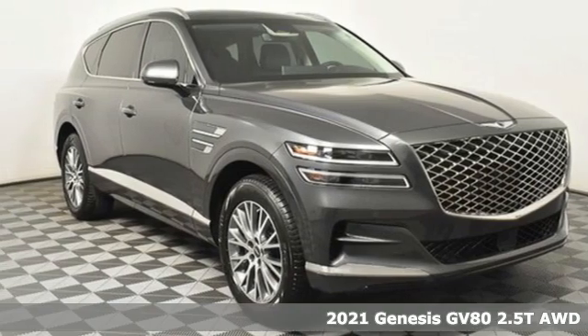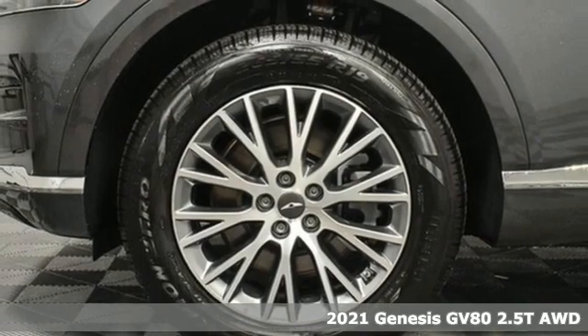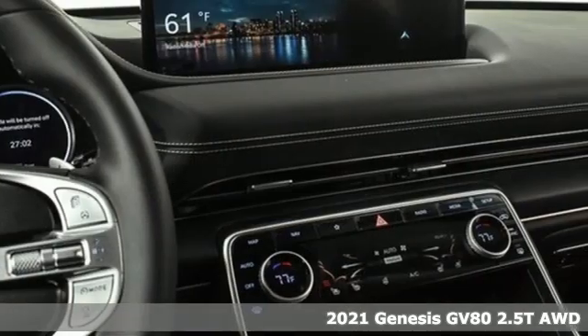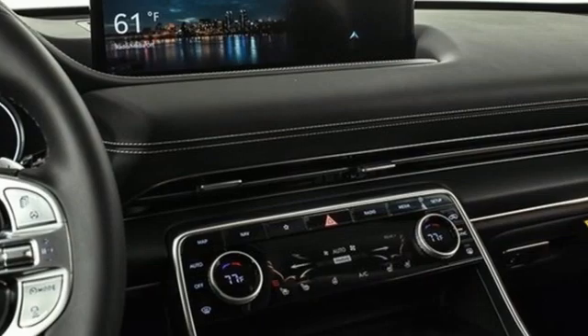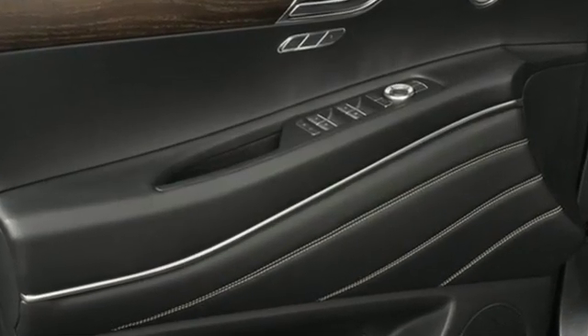It's a new 2021 Genesis GV80. For Genesis, luxury is about more than just comfort. It's about performance, it's about versatility, and it's about safety too. It's equipped for all your driving needs and wants.